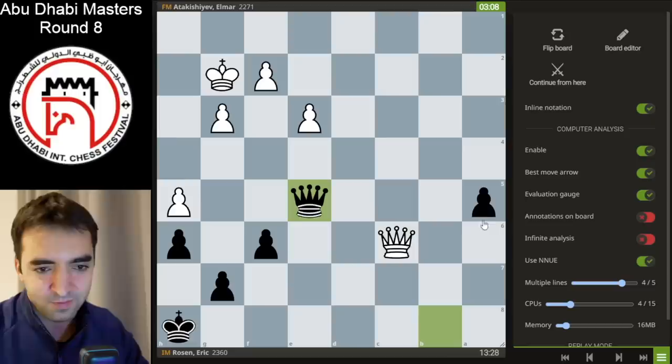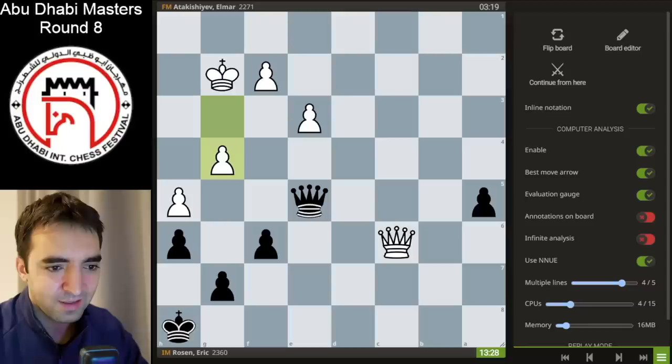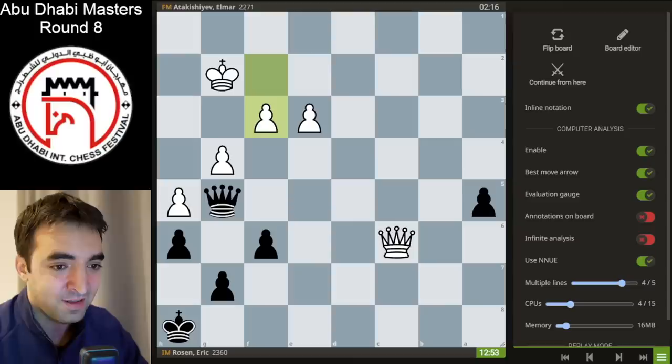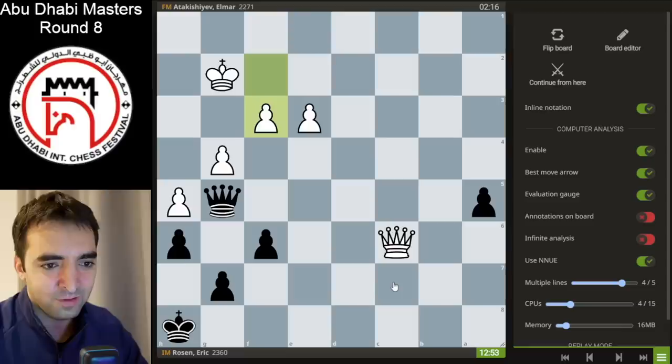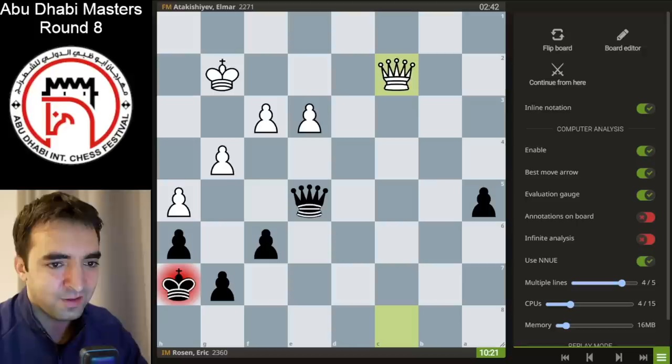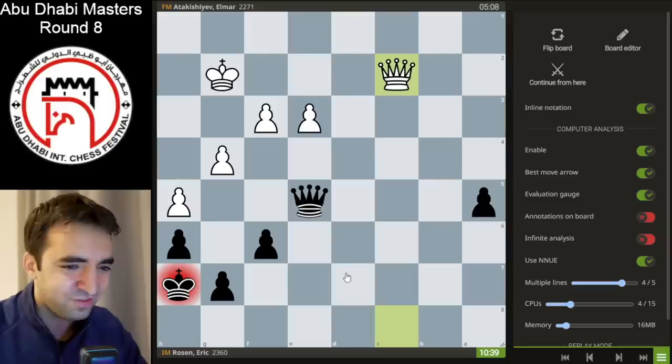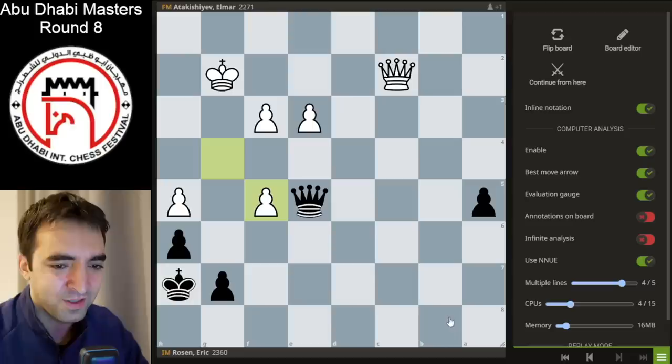After queen c6, it's really hard to advance the a-pawn. I want to get the queen to b4, but then white has more annoying checks. I started with queen b8, then after king g2, queen e5 — centralizing the queen, defending the pawn, attacking white's pawn, controlling e8. But after g4 it was really hard to make progress. The only idea I could find was queen to g5, hitting the pawn, but my opponent simply plays f3 and offers a trade — if takes on f3, white wins the a-pawn and it's a draw.